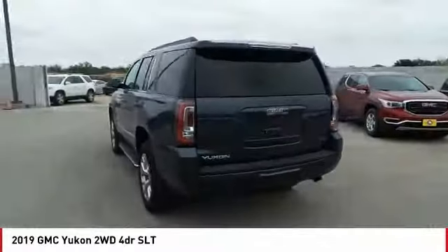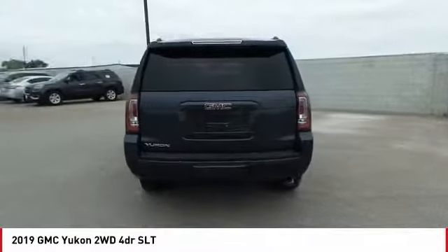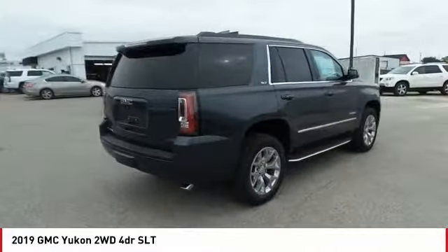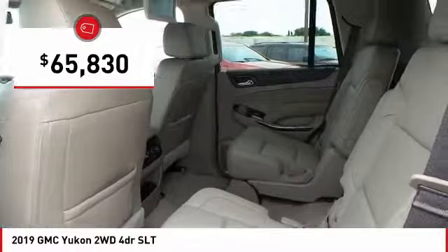Boasting a Vortec 5.3 liter V8 with active fuel management and flex fuel, the Yukon is agile and capable, and is priced below $70,000.